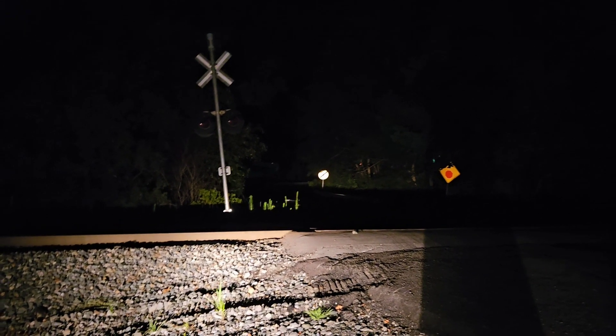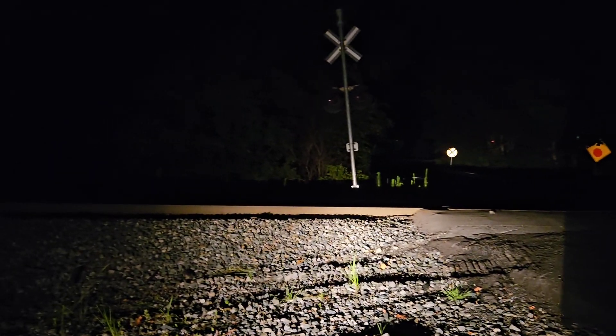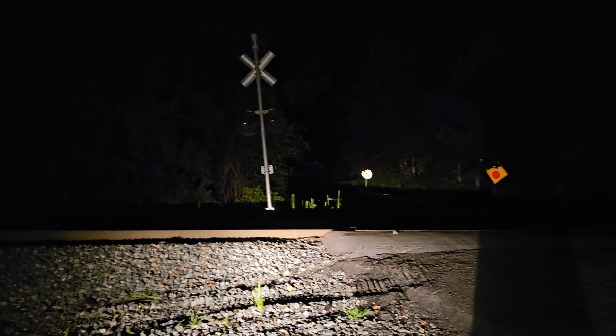All righty, thank you guys for watching the video. Here from Old Mill Bottom Road crossing on the Old Mainline, this is the Old Main guy signing off. Everyone watching this video, have a great day.